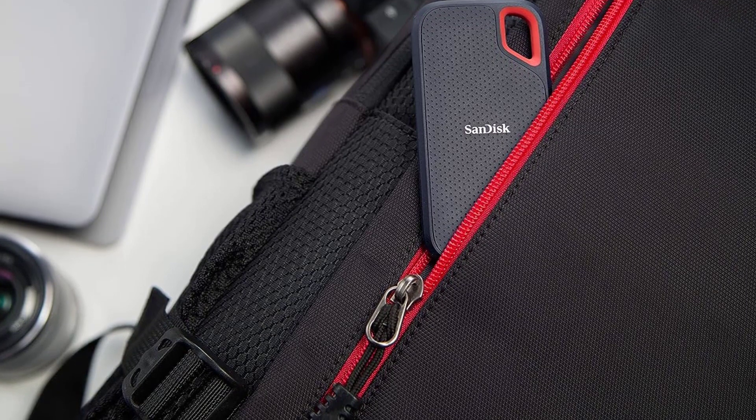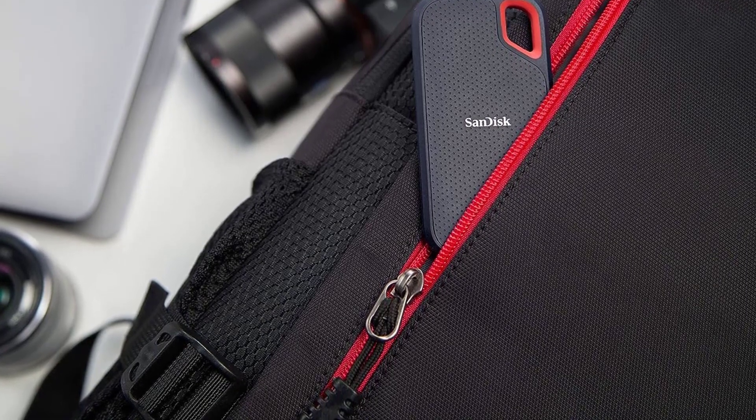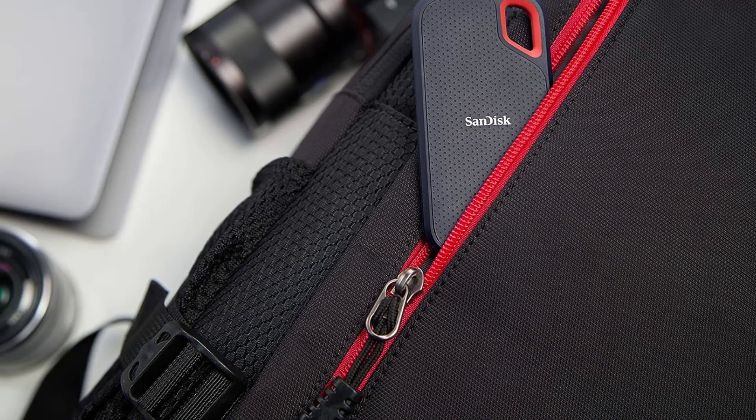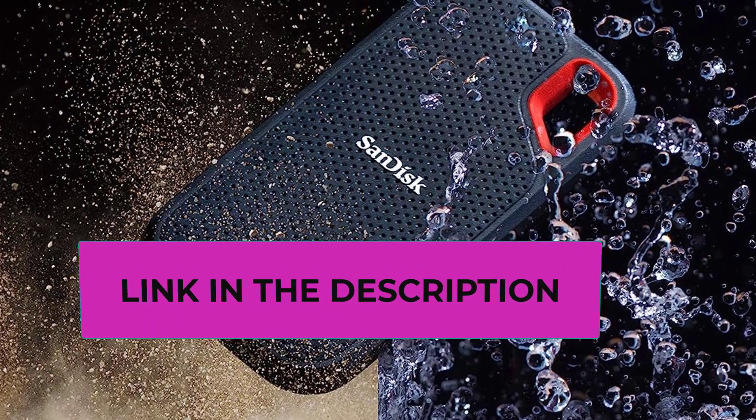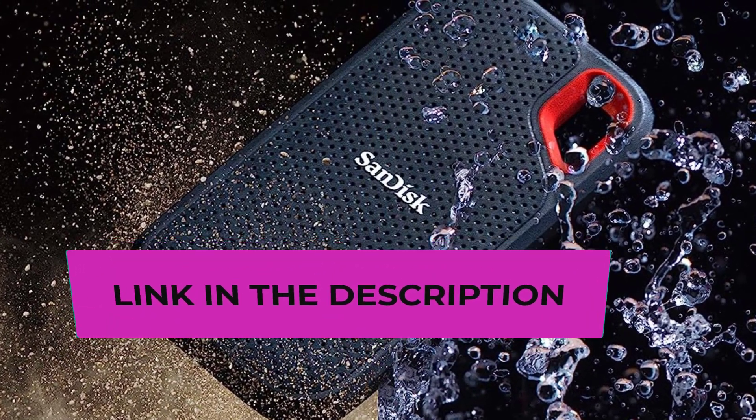For added convenience, you can even order it with your Alexa-enabled device by simply saying 'Alexa, order SanDisk external SSD.' The SanDisk 1 Terabyte Extreme Portable SSD is an excellent choice for those seeking speed, durability, and convenience in their external storage solution.